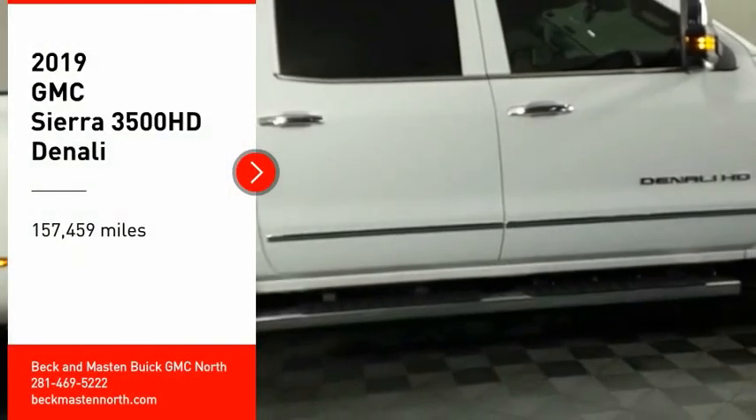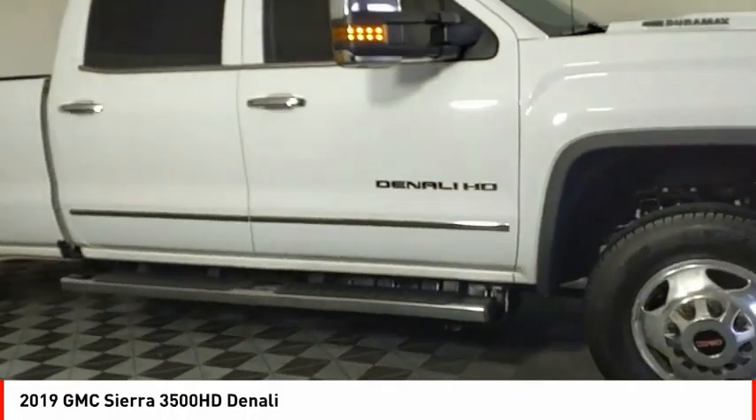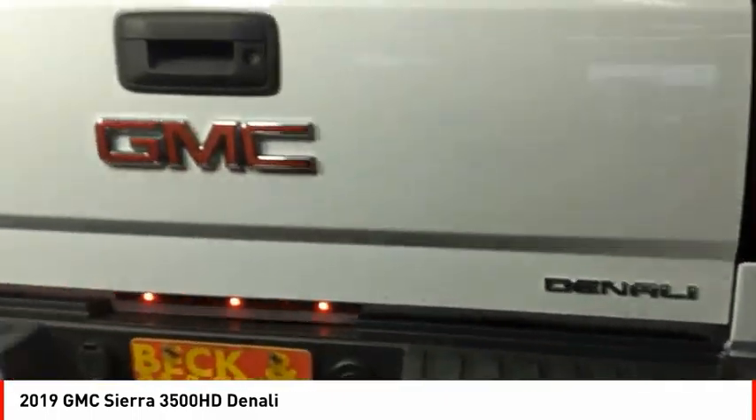Take a ride in the 2019 Sierra 3500 HD. Sierra 3500 HD: epic power at a not-so-epic price. Here are some of this vehicle's great options.